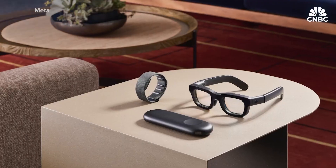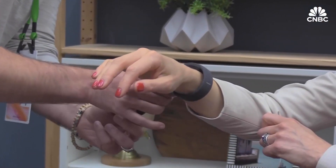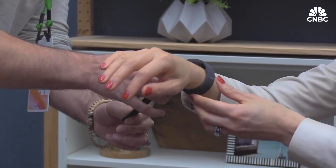The Orion glasses connect to a small computing device about this big that can slide into your pocket, and a bracelet that looks like an Apple Watch band. That's to read the electrical signals that pass through your wrist when you're moving your hand.